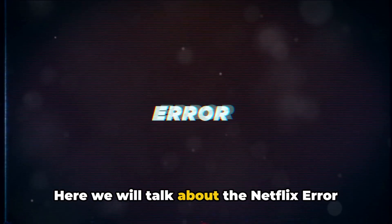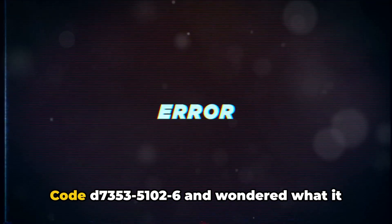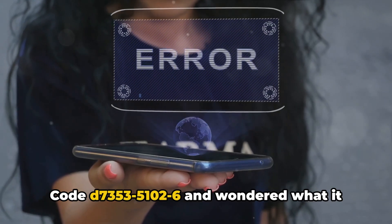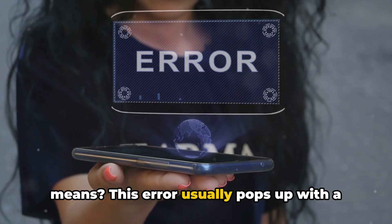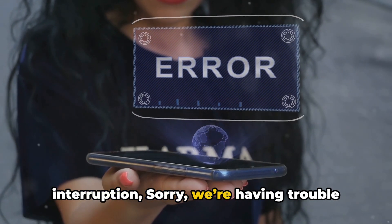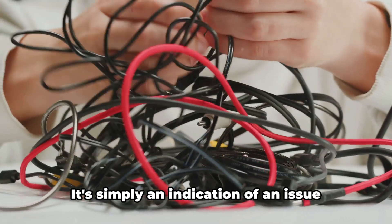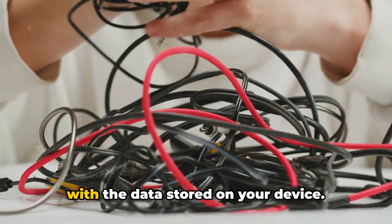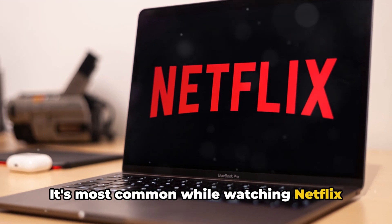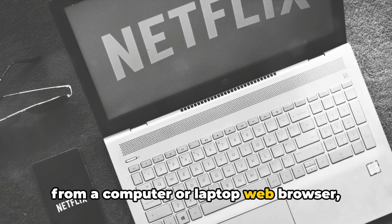Here we will talk about the Netflix error code D7353-51026 and what it means. This error usually pops up with a message that reads: 'Pardon the interruption, sorry, we're having trouble with your request.' It's simply an indication of an issue with the data stored on your device, and it's most common while watching Netflix from a computer or laptop web browser.